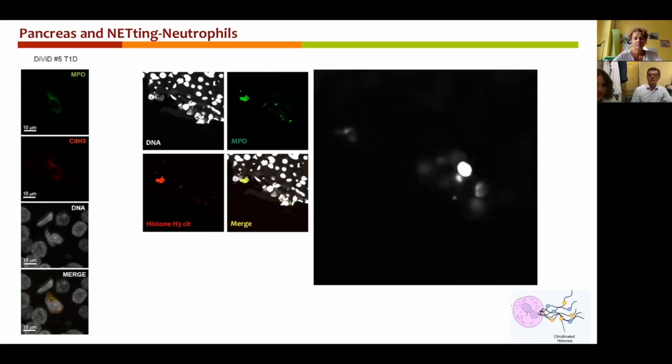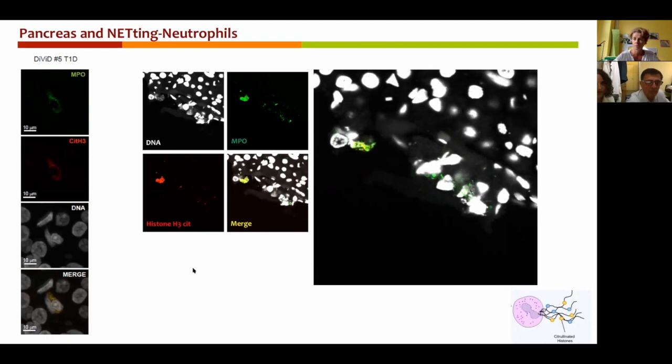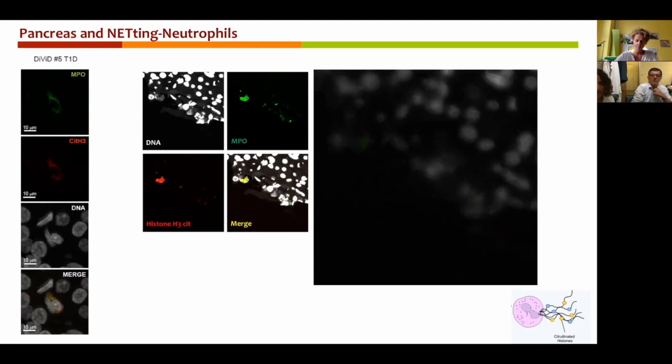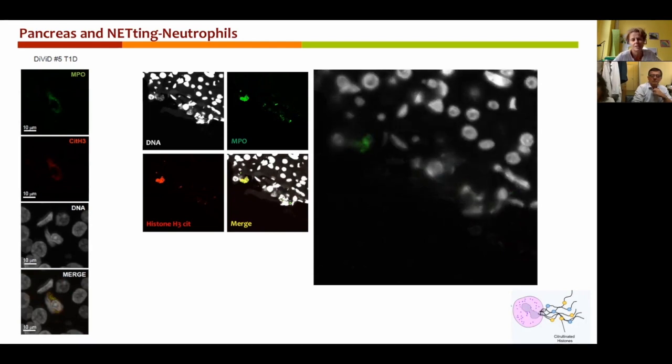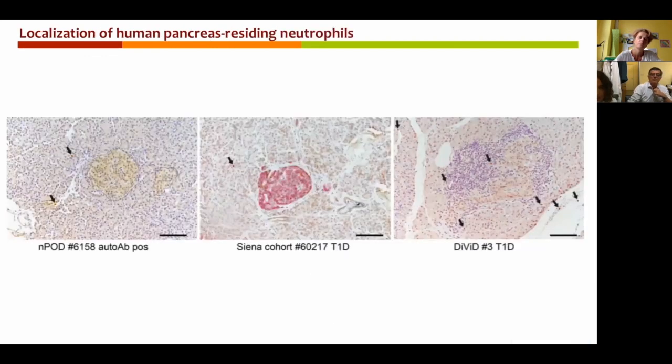In this video, you can appreciate a pancreas-infiltrating neutrophil from a DAVID donor that is clearly releasing NETs. You can see in white: DNA; in green: MPO; and in red: citrullinated histones. I think this is extremely interesting, as enhanced NET formation and reduced NET clearance may contribute to immunogenicity, as has been shown in other autoimmune diseases such as lupus and rheumatoid arthritis. We generated additional data that are really intriguing, about the localization of neutrophils in the pancreas. We confirmed that neutrophils are not specifically localized around the islets as one would imagine in an islet-specific disease such as type 1 diabetes, but can be found scattered throughout the whole pancreas — in the vessels, within the endocrine tissue, and sometimes in the so-called insulitis, the immune cells that infiltrate pancreatic islets.